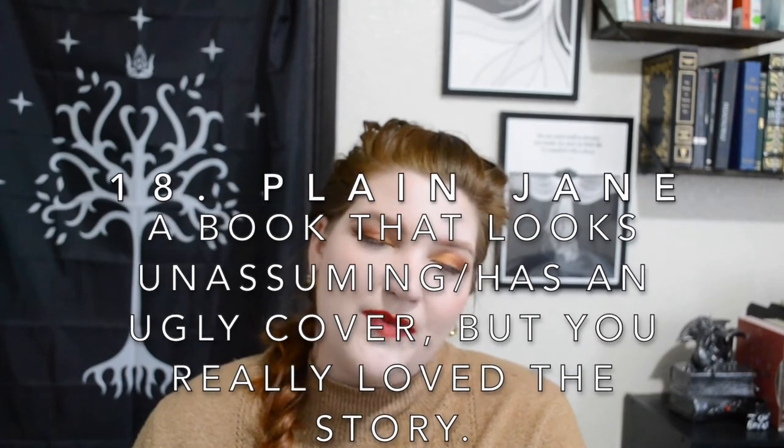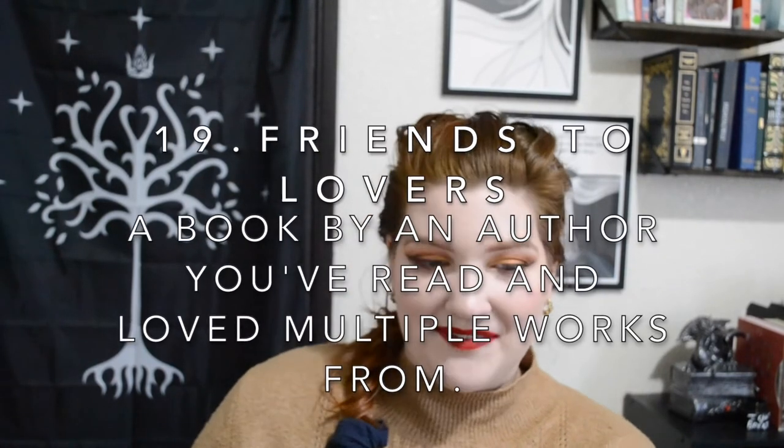Number eighteen is Plain Jane: a book that looks unassuming or has an ugly cover but you really loved the story. I'm going with Matilda by Roald Dahl. I do not like this cover — I think it's kind of ugly. It has the classic look, which makes it all the more unassuming, but the story inside is classic and timeless and lovely. I absolutely adore this little girl who has magic powers, loves to read, finds her found family, and gets her happy ending away from her awful family. If you haven't listened to the Matilda musical yet, it's literally one of my favorite musicals — especially the songs 'Quiet' and 'My House.'